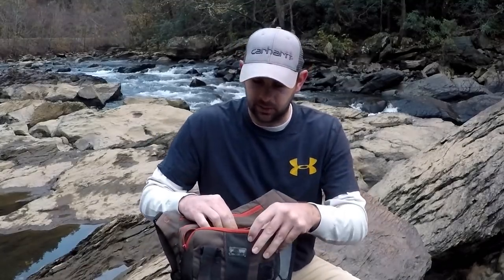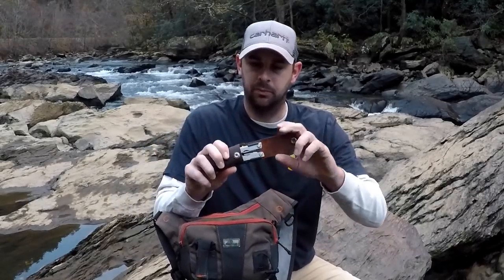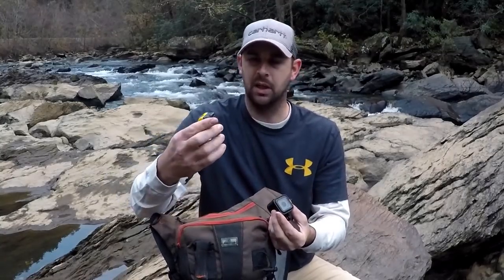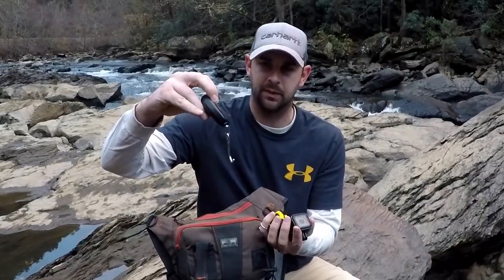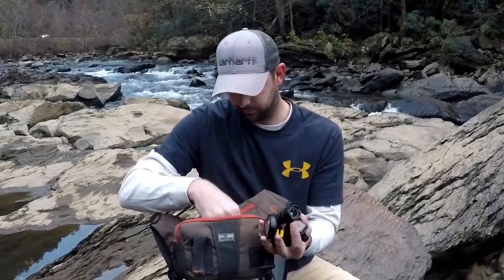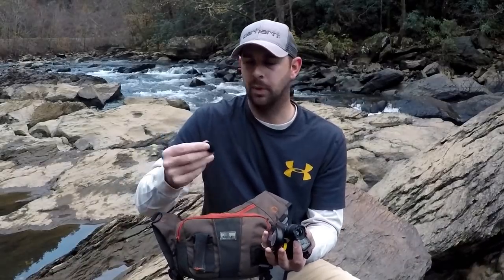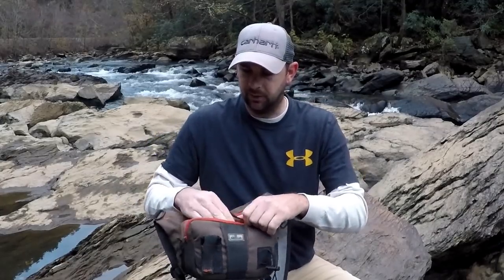The front pocket — last one. In here I've got some miscellaneous stuff: Gerber pliers, an extra camera, my GoPro, a little tape measure to measure fish, a small scale that I love for how compact it is and it works great. There's also a flashlight, a couple extra batteries, an extra microphone piece, and some accessories for my camera gear.